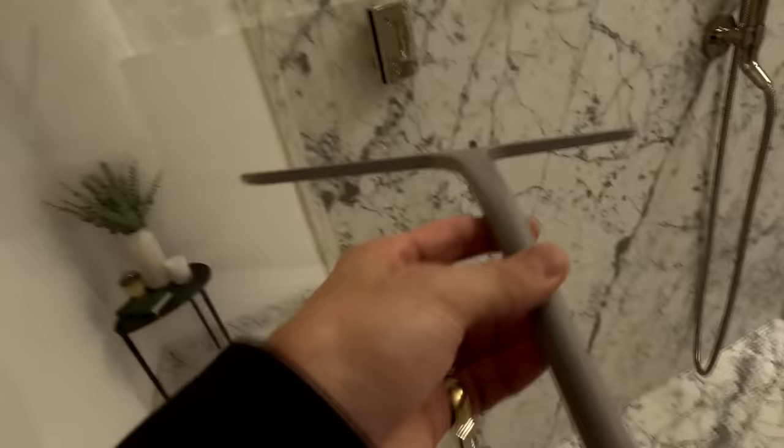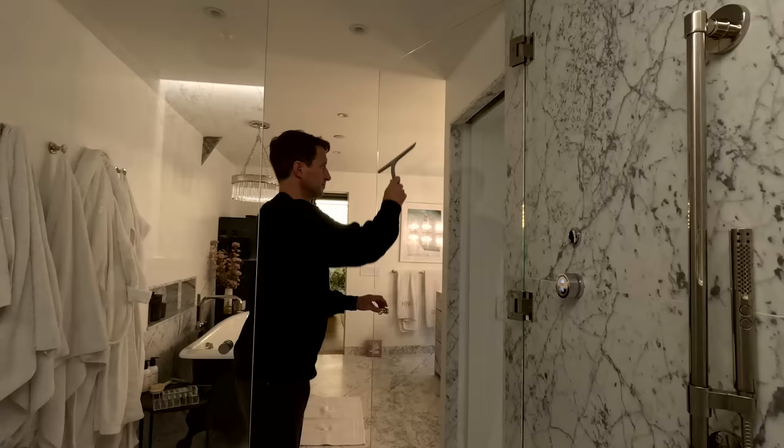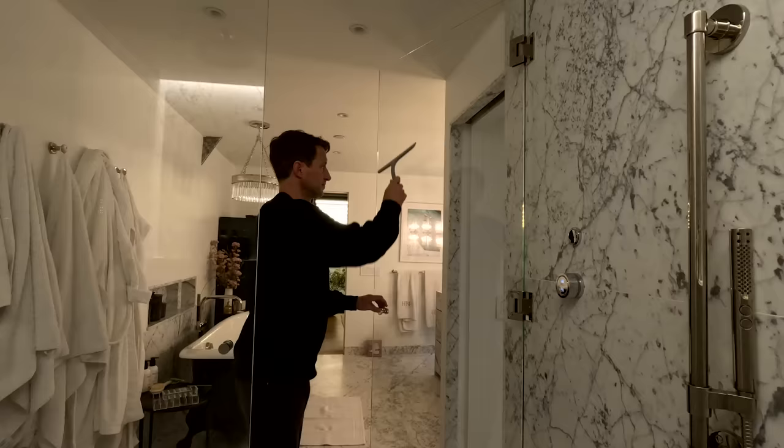Another good functional one if you have glass showers — I'm going to leave links for all these down there — here's a gray squeegee. I just wanted it to fit in with our vibe of our shower. Super helpful every day because water stains on glass are no joke.